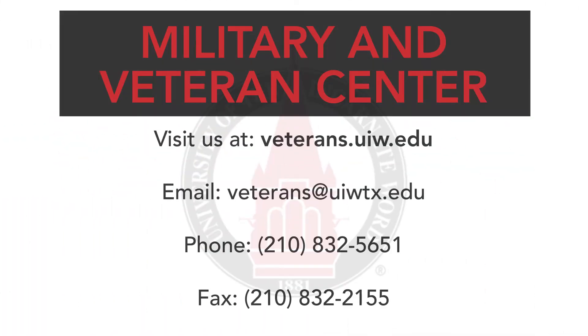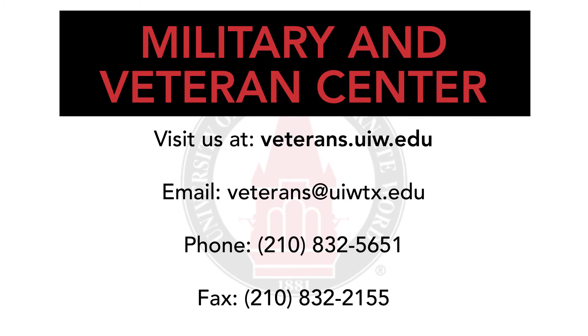For active duty service members and their dependents, veterans, and DOD employees, you have the benefit of enjoying UIW's military tuition discounts, free textbooks, and no academic fees. For assistance with military benefits, please contact the UIW Military and Veterans Center.